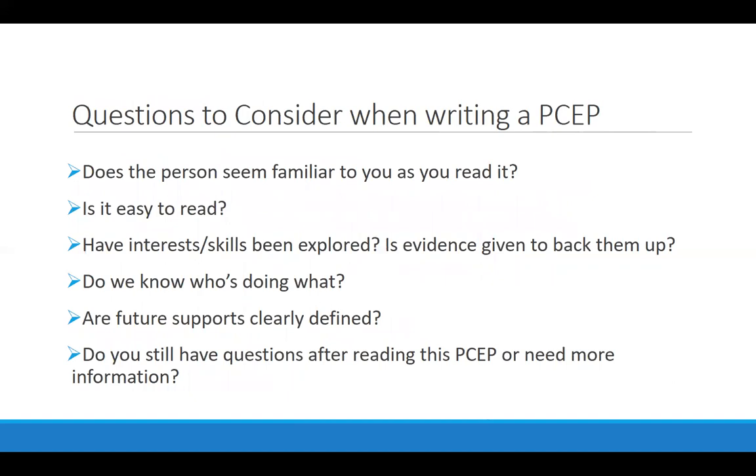There are some questions to consider after having written the person-centered employment plan. As you go back and read over what you wrote, use this list of questions as a proofreading tool — it's also a good list for your supervisor to use to make sure it's all laid out clearly and that it defines what's going to happen once job development starts. If there are still questions, you probably need to go back and fill in more information. Sometimes it's easy to have all this information in your head but trickier to get it all down on paper — supervisors, VR counselors, and supported employment consultants can help make sure the plan is complete before you move into the next phase.